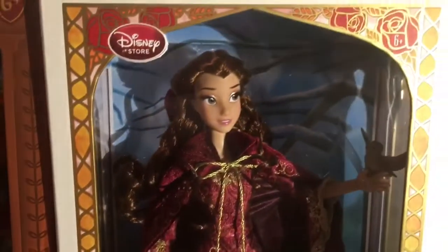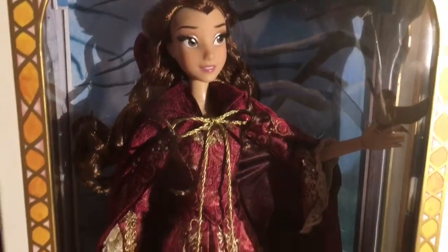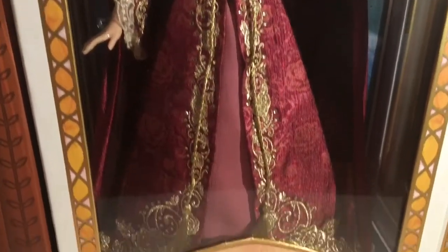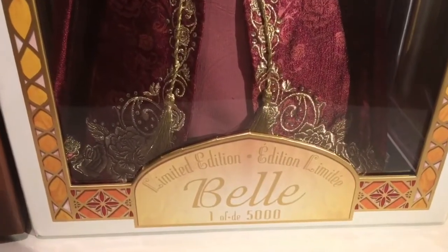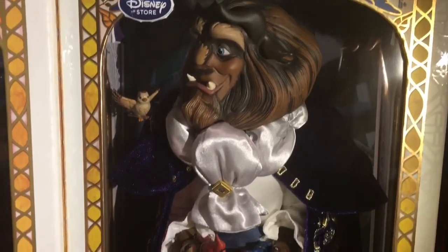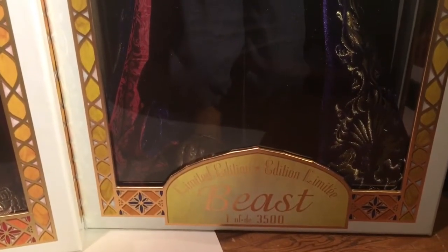He is 1 out of 2,500. And this is of course the main attraction, Belle, and she is stunning — she is amazing. This is like the snow scene in the movie. She is 1 out of 5,000. And then this Beast right here — such a freaking awesome figure. It's beautiful and he is 1 out of 3,500.